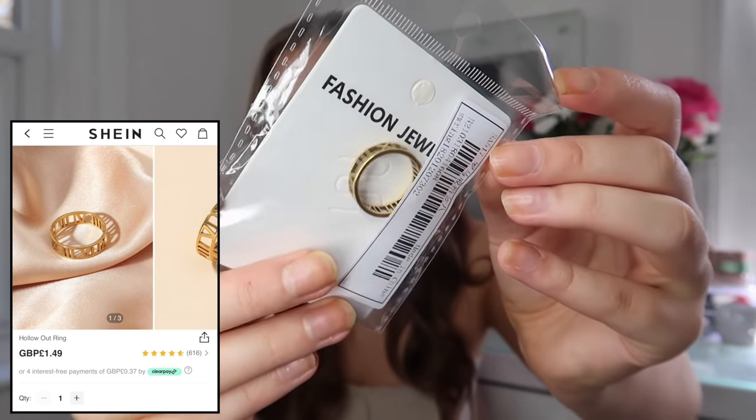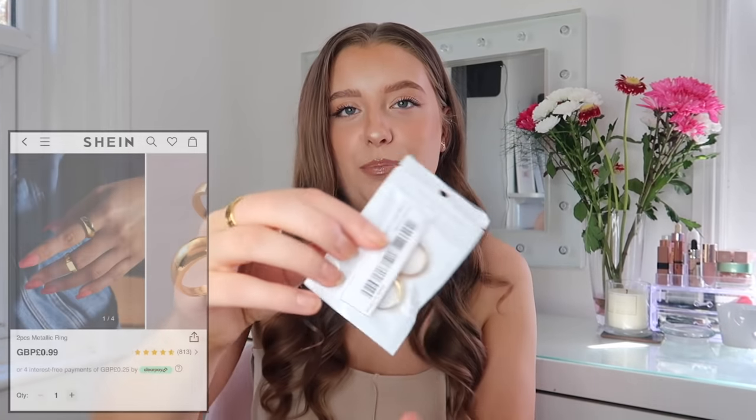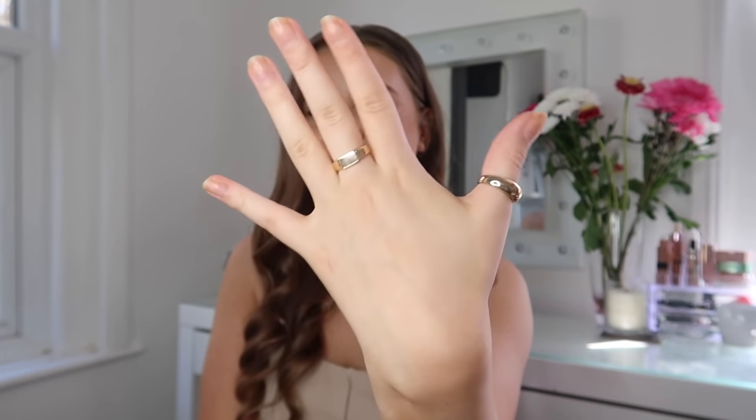I also picked up a couple of gold rings — these were literally like 99p. They look so nice. I got this Roman numerals style one, picked them up in a size small or they might just be one size, but they fit me perfectly. Then I picked up this two-pack: one which is chunky and one which is a little bit thinner. Obviously you can tell they look a little bit cheap, but I think they look quite nice still to just accessorise up a look. For just a couple of pounds, they're really good.